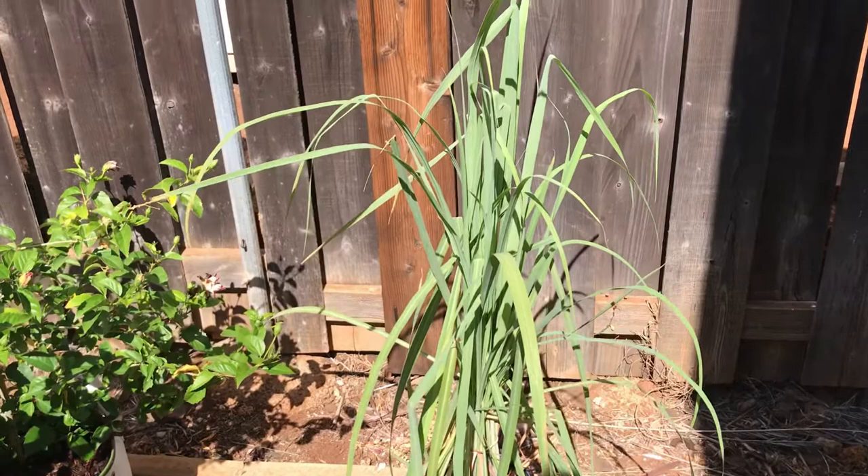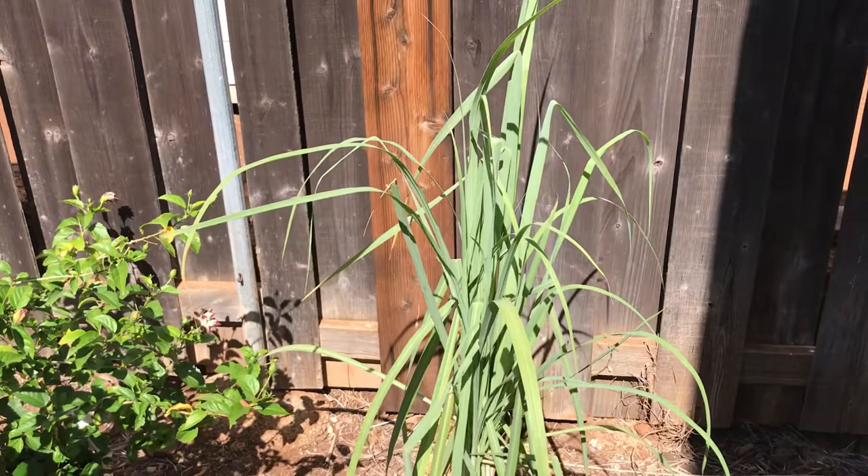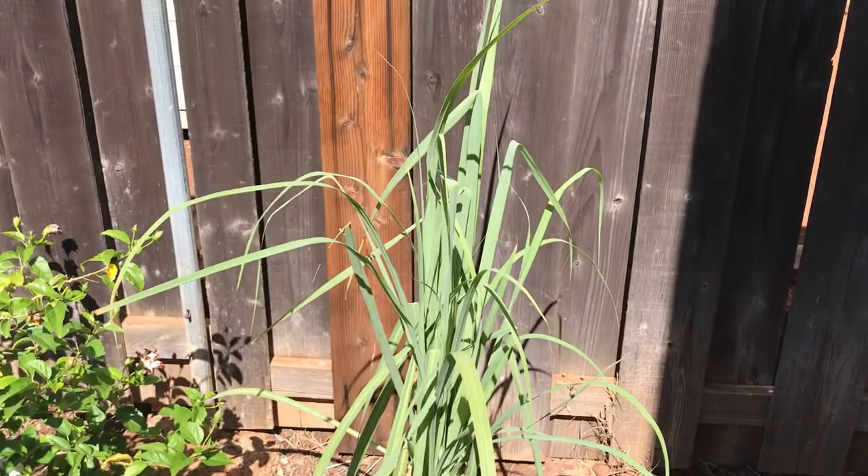Hey guys, thought I'd give you guys a quick update on the garden. My friend Darren asked for one yesterday when he was live streaming on CisHapster's channel and I tried to turn the camera on and cut myself off.